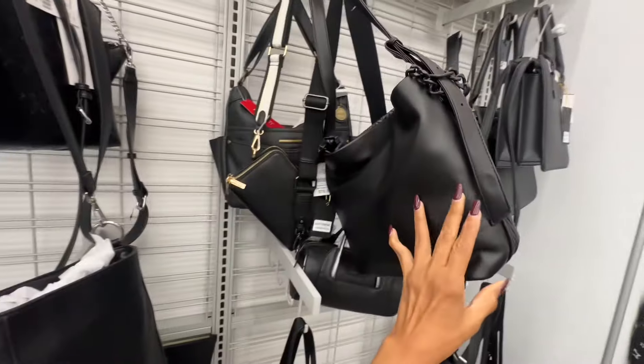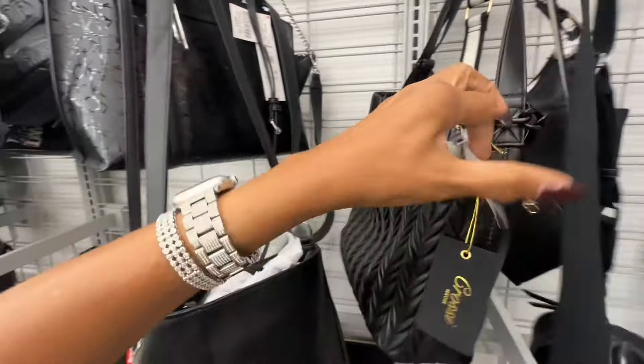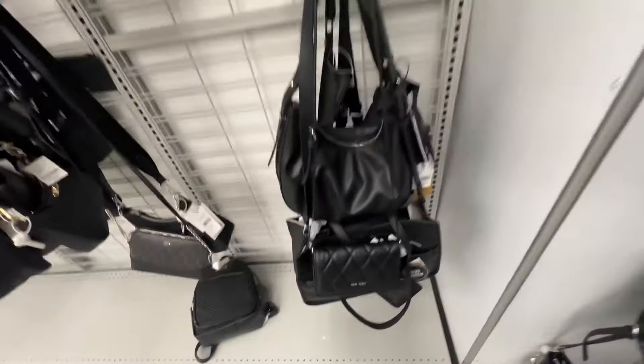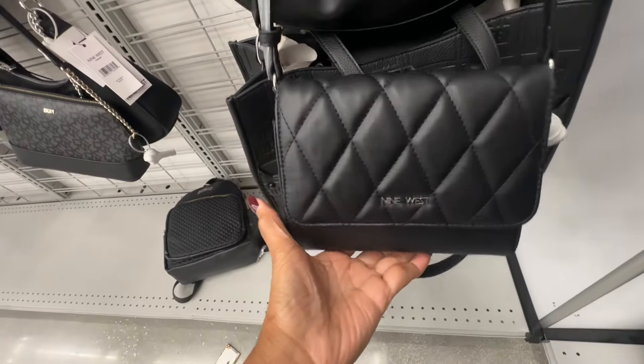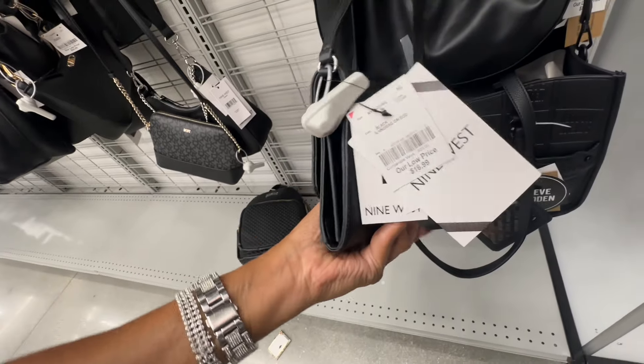This is a really nice snap top bag and it's twenty dollars. Check out this Nine West cute little quilted crossbody — slip pocket in the back. This is seventeen dollars.